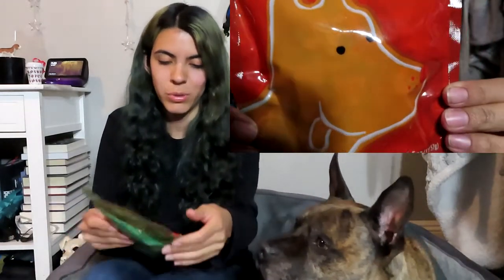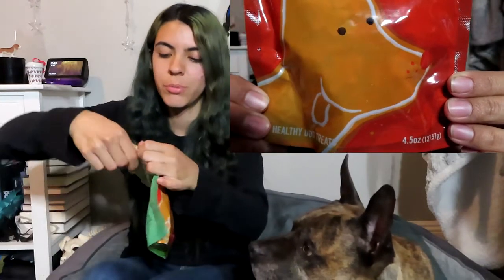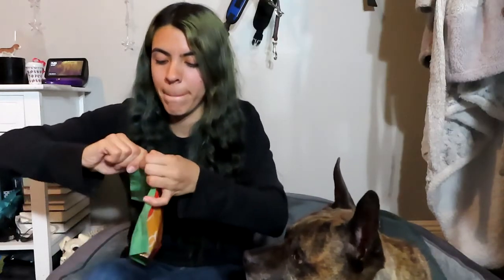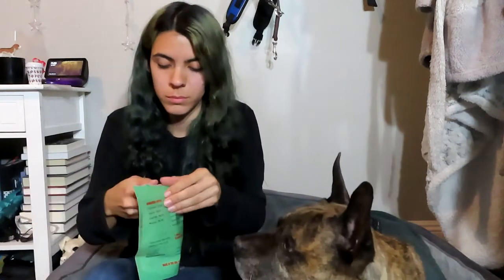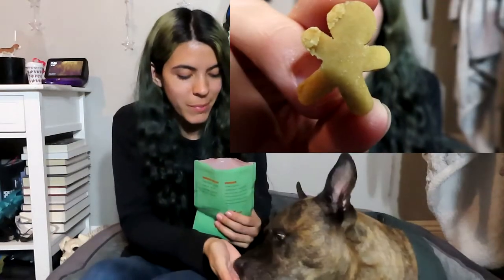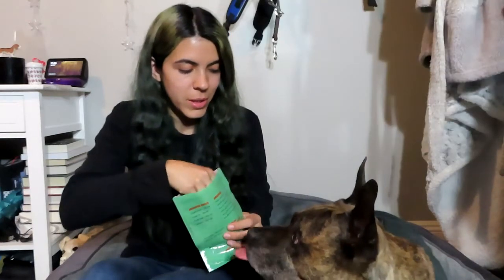The last treat in here is the BullyMake Gingerbread Men — really cute, with a little gingerbread dog on the front. Interestingly, they smell kind of like chicken, and sure enough, chicken is the first ingredient. Just giving him the itty-bitty little gingerbread men right there. I really like the themed treats, so now we'll get into the toys.